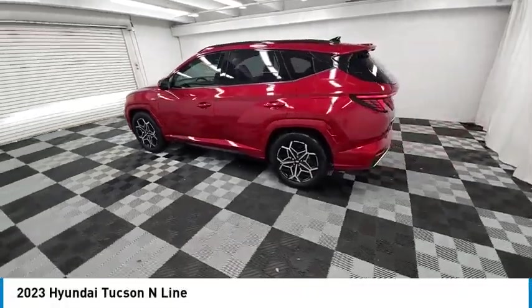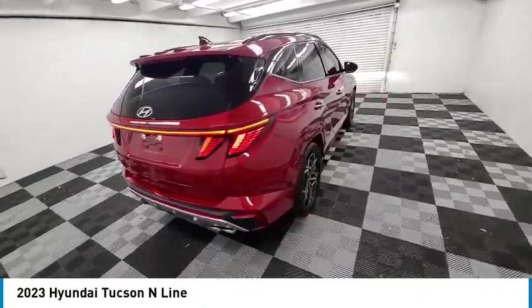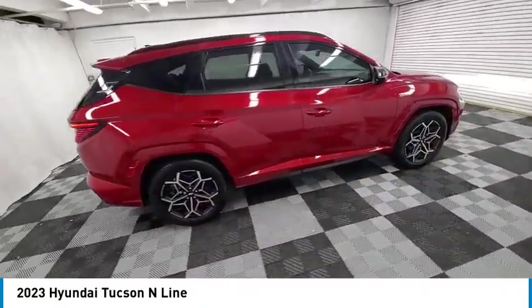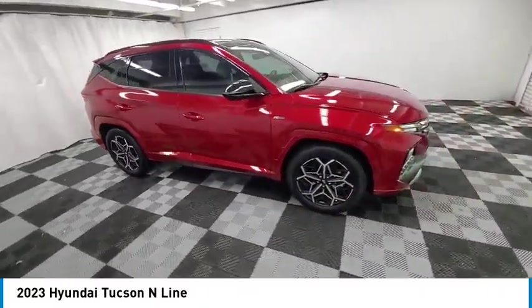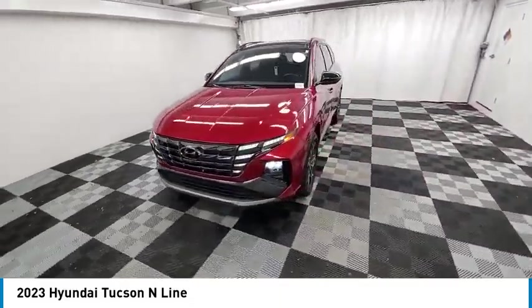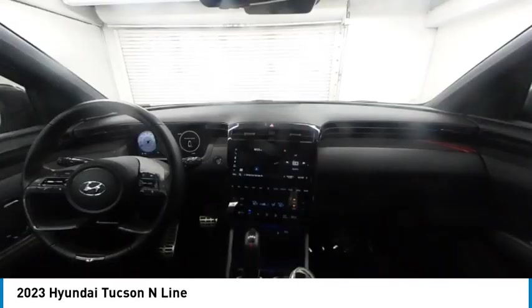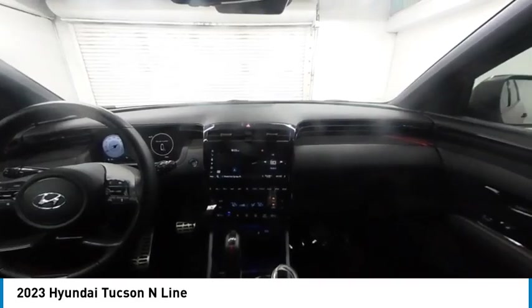Looking for the right vehicle? Check out the 2023 Hyundai Tucson. The Hyundai Tucson is Hyundai's first CUV to be designed in Europe. Tucson takes the boxy utility vehicle and transforms it with flowing curves, graceful lines, and style to spare — it's the future of the crossover.